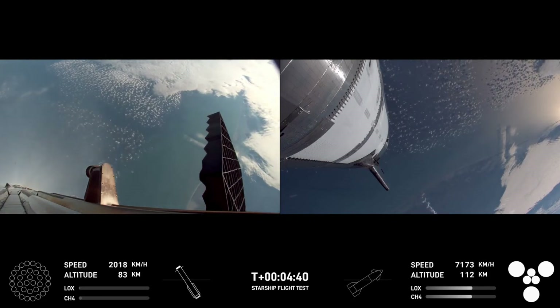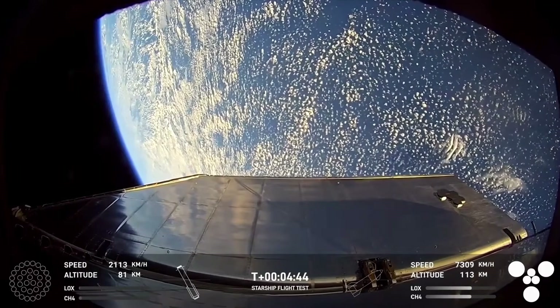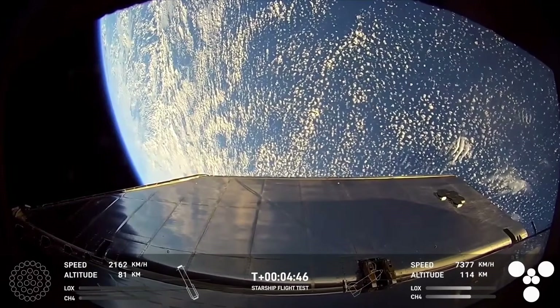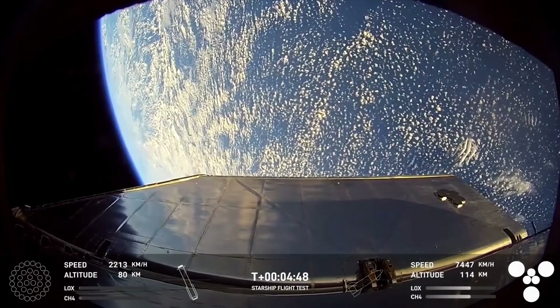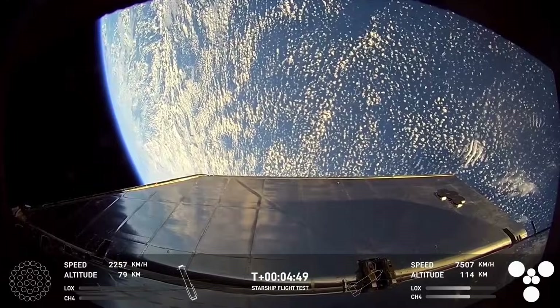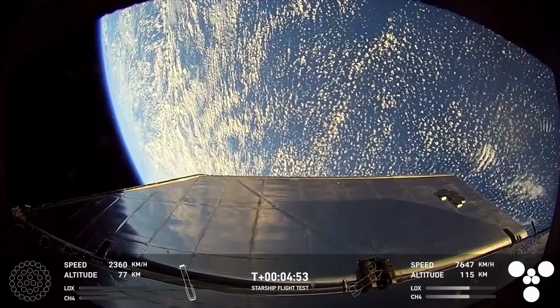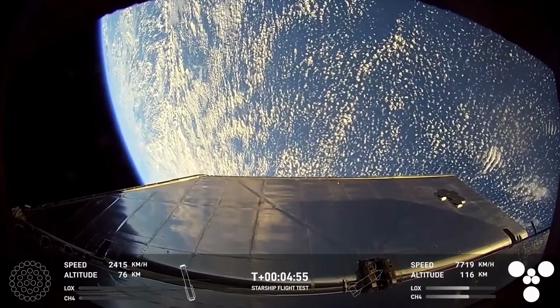This afternoon, SpaceX launched Flight 7 and it was very eventful. On the bright side, we watched the successful catch of the booster for a second time. As for the ship, it experienced a RUD right around the engine shutdown period, with visible flames and a loss of telemetry. We will have to wait and see how it progresses and the impact it has on the space industry.